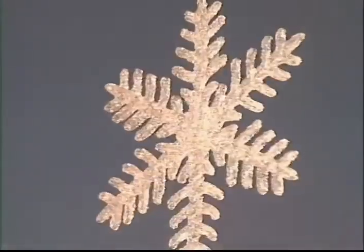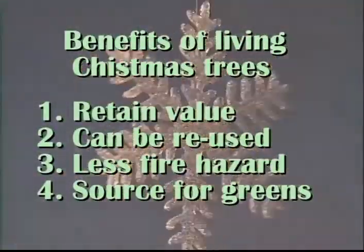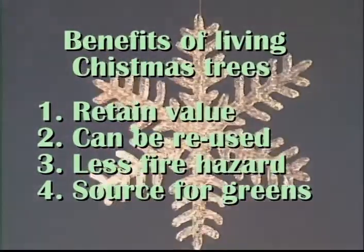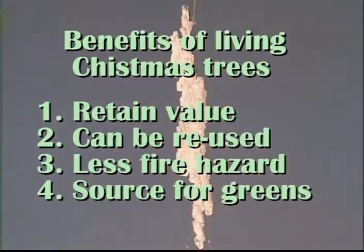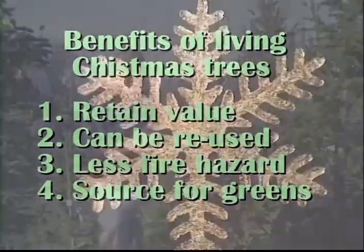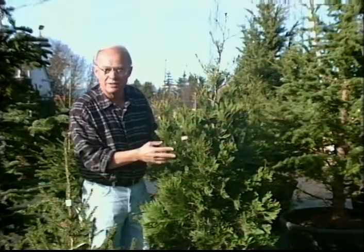In addition to value, a second point is that they're less of a fire hazard in the home. And a third point is that you can use them outdoors as a living tree as a source of cut greens in future years. The living tree has many advantages, and the greatest thing is that they're comparable with the prices of cut trees too.